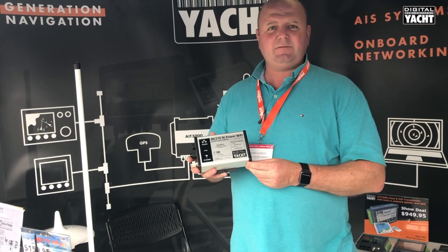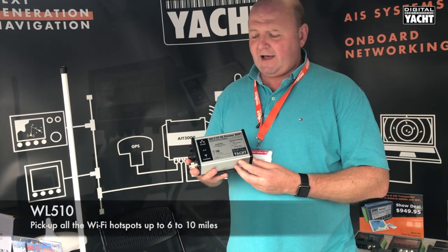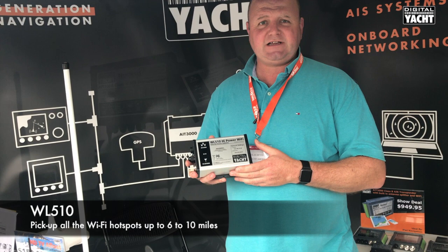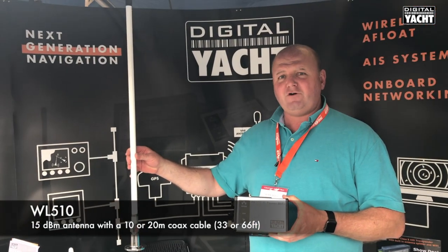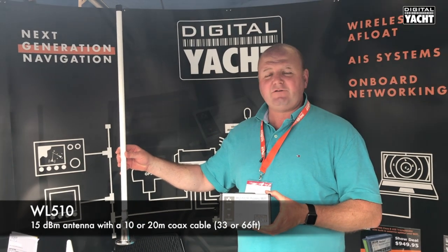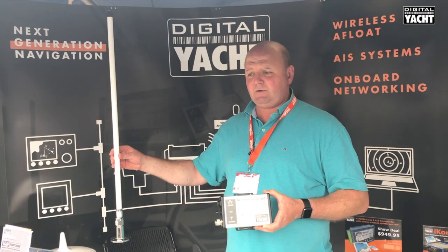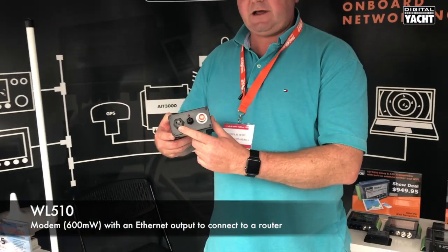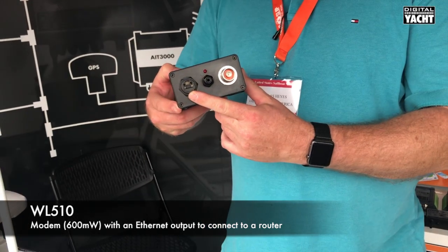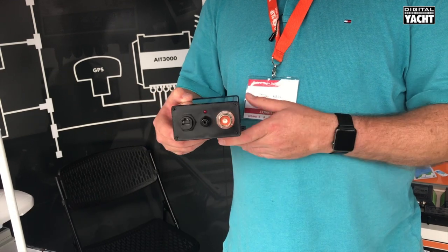It's nearly a hundred times more powerful than the modem that's built into your laptop or your iPad and it can give you ranges of up to 6 to 10 miles. The kit is complete with a 15 dBi 3-foot antenna together with 33 feet of low-loss coax. There's an option for a 66-foot length as well, and it has a simple network style connection so that you can just connect it directly to a router such as an iNavConnect or iNavHub or any third-party router.